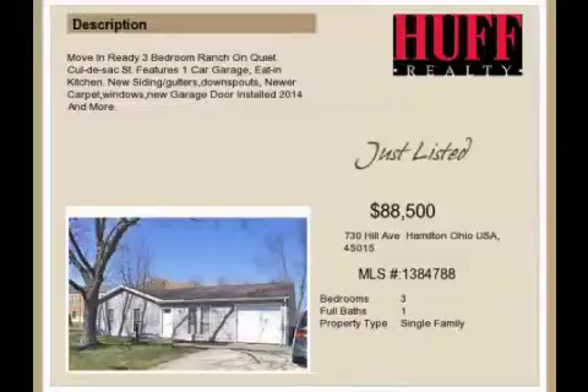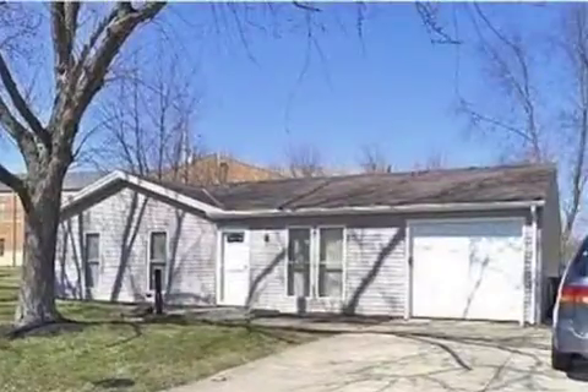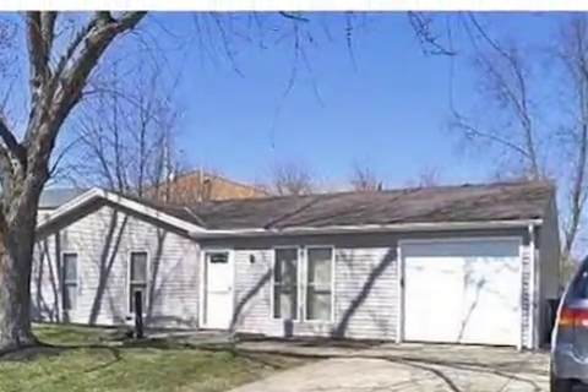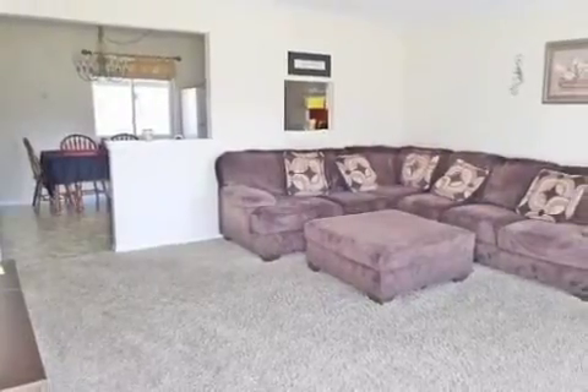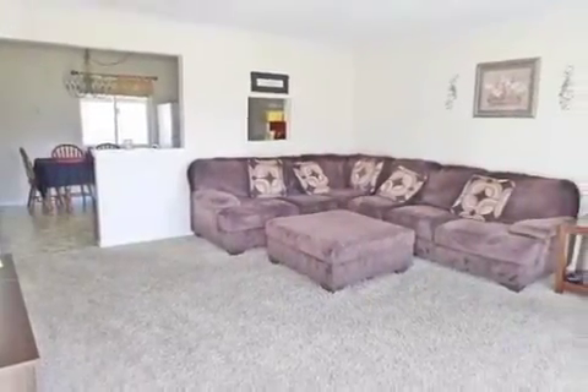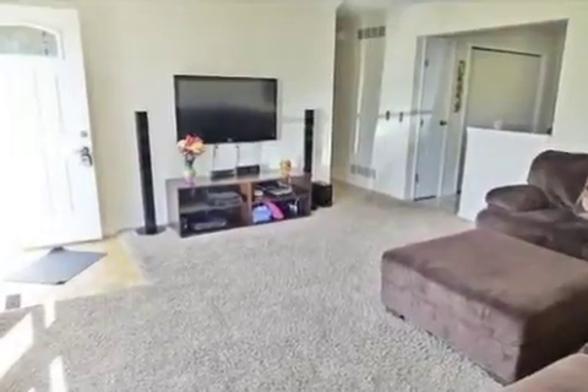This property is a three-bedroom, one full bath home. The list price has recently been reduced to $88,500. Interior features of this property include carpeted flooring, an eat-in kitchen, and central air conditioning.